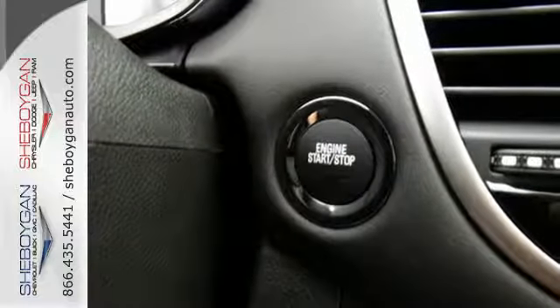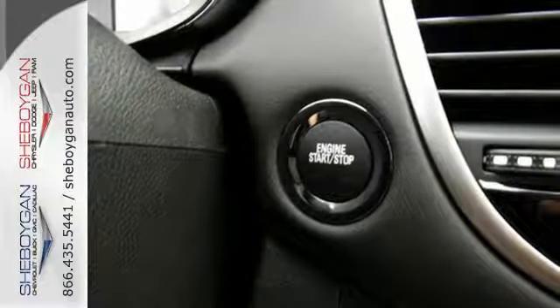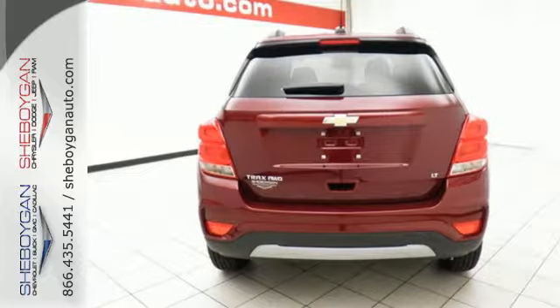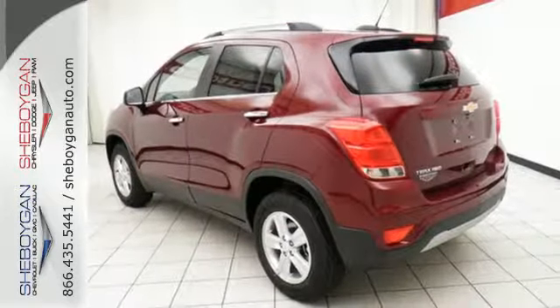Gain easy access to entertainment and information with Chevrolet MyLink and OnStar 4G LTE with built-in Wi-Fi hotspot. And enjoy the convenience of the rear-vision camera.